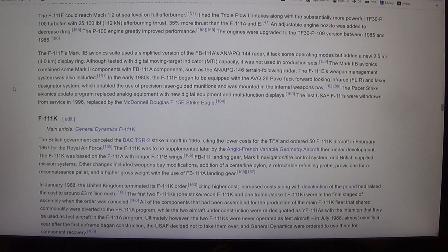The Mark IIB avionics combined some Mark II components with FB-111A components, such as the APQ-146 terrain-following radar. The F-111E's weapon management system was also included. In the early 1980s, the F-111F began to be equipped with the AVQ-26 Pave Tack forward-looking infrared and laser designator system, enabling the use of precision laser-guided munitions, mounted in the internal weapons bay. The Pacer Strike avionics update program replaced analog equipment with new digital equipment and multifunction displays. The last USAF F-111Fs were withdrawn from service in 1996, replaced by the F-15E Strike Eagle.